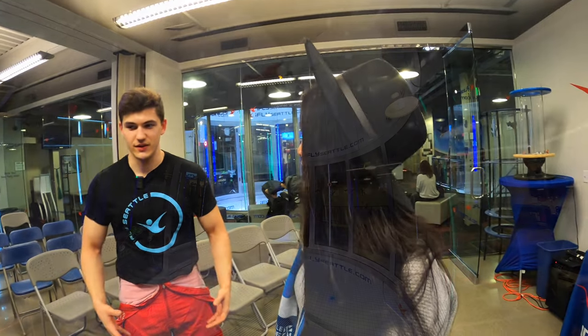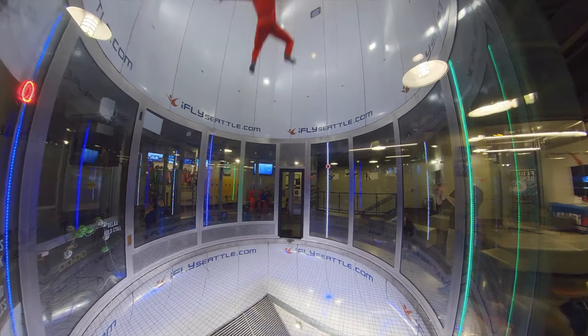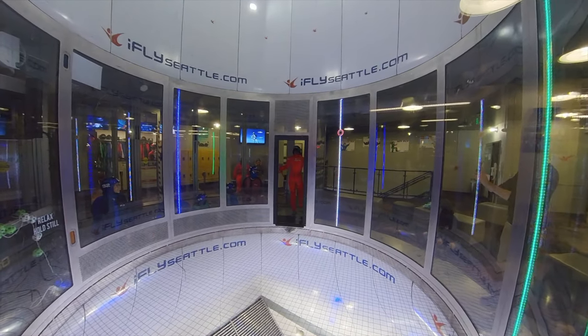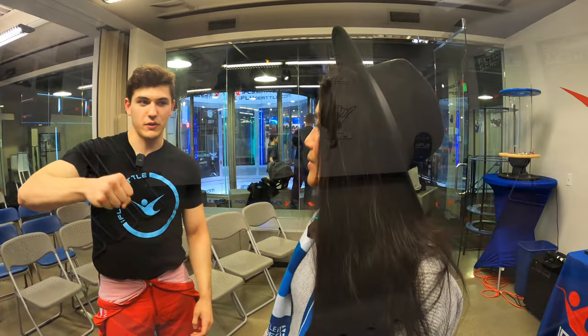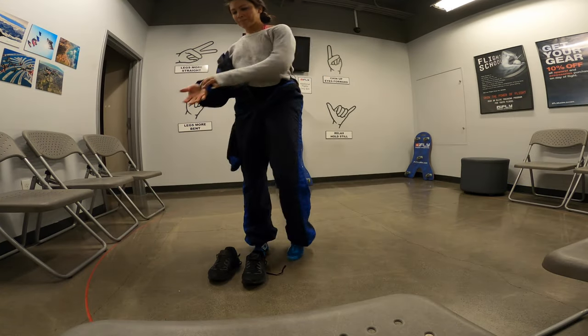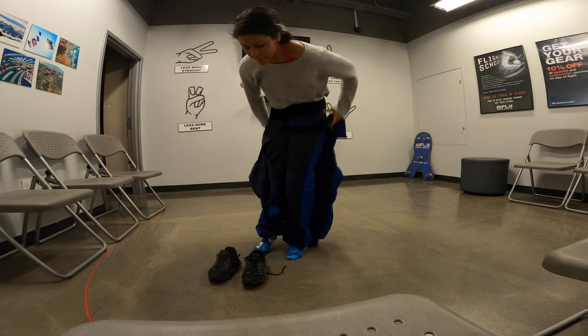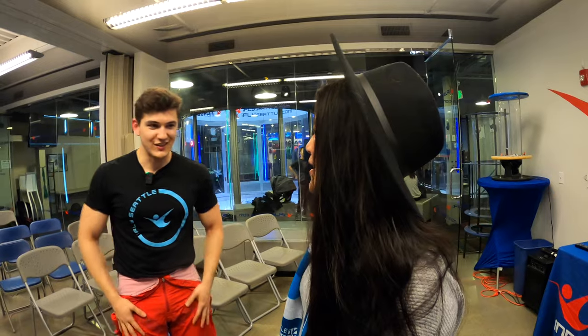Brighton's instructor suit is more fitted so he can adjust to other people's wind speeds and cut through the wind better. The guest suits are a bit baggier — that extra material creates drag and lift, making it easier to fly at that wind speed. Basically, you're driving the Toyota Corolla of suits: easy to drive, nice and smooth. His is more like a Ferrari — you've got to know how to drive it.